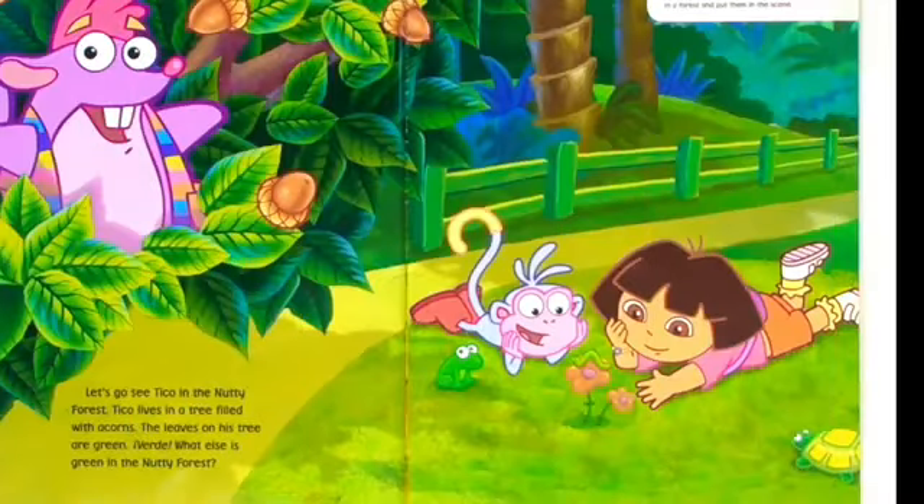Let's go see Tico in the nutty forest. Tico lives in a tree filled with acorns. The leaves on his tree are green. Verde. What else is green in the nutty forest?